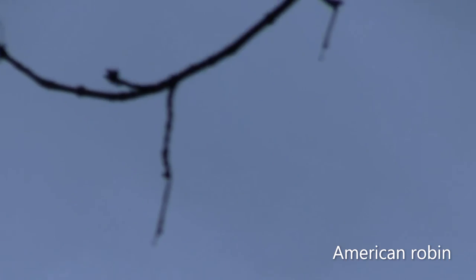Bunch of robins up there migrating. Migrating robins — and it's out of focus on the smallest branch on the whole tree.